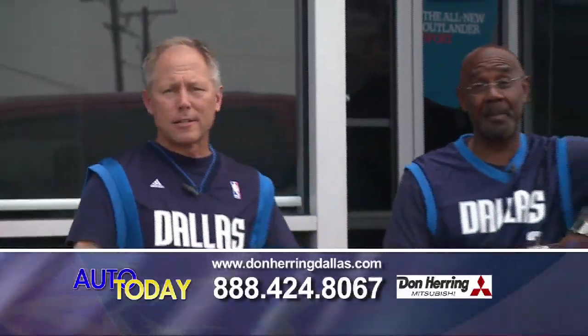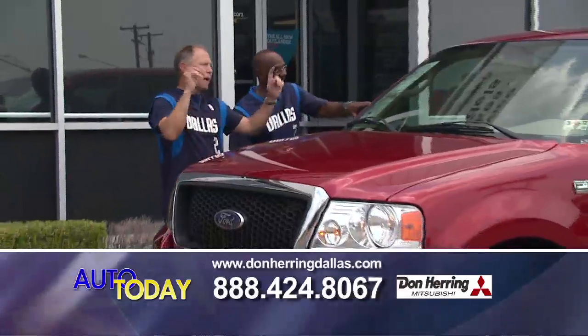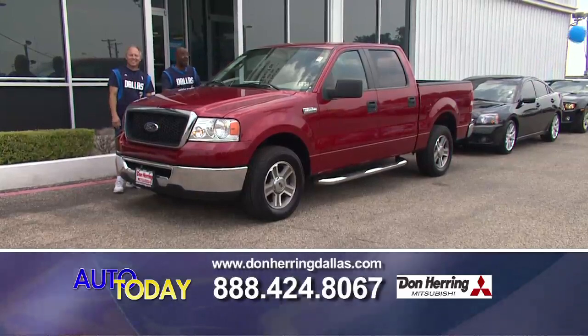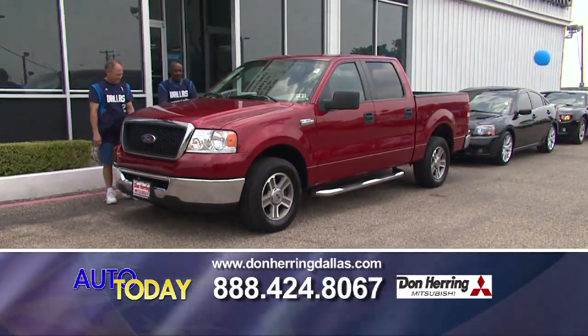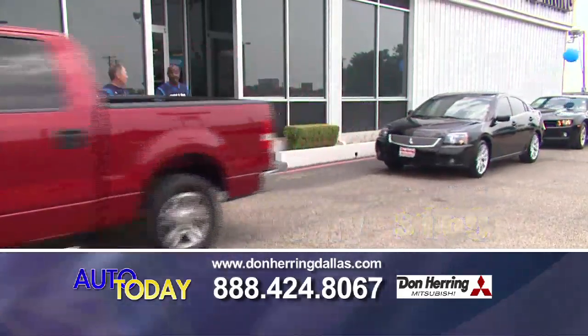That Jaguar is not going to last long — I promise you. Hey baby, let's rodeo! This is an '08 Ford F-150 XLT package — bucket seats, four doors, bed liner already in, look at those tires. Zero down, $169.